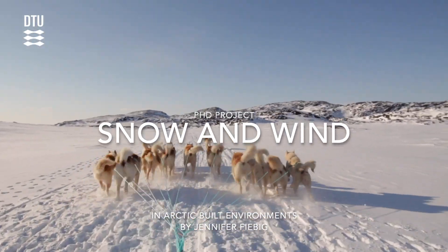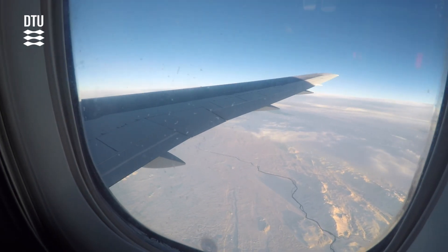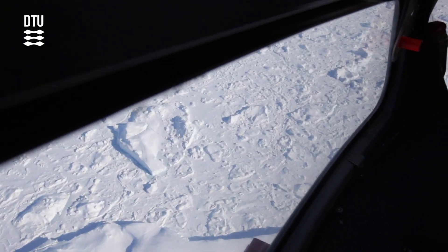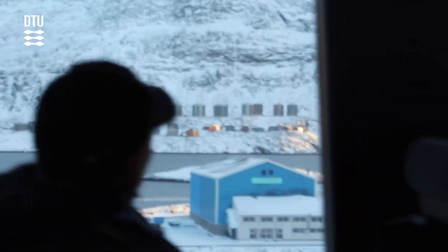When going the first time to the Arctic, my passion for extreme environments evolved. I have never seen a place like that before. As an architect, it was a totally different experience how people move and live under such conditions.